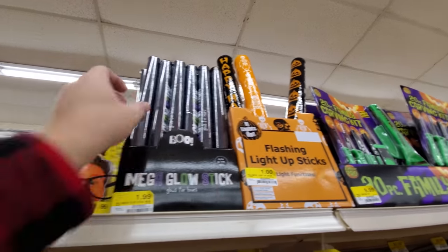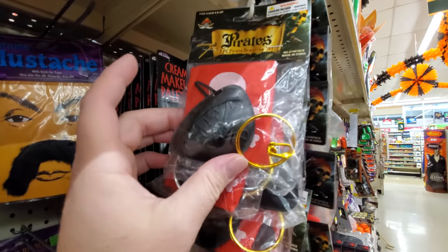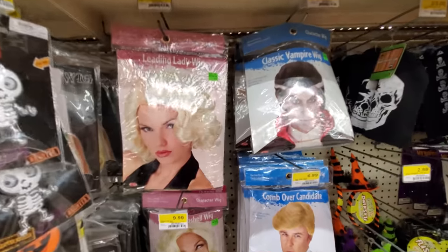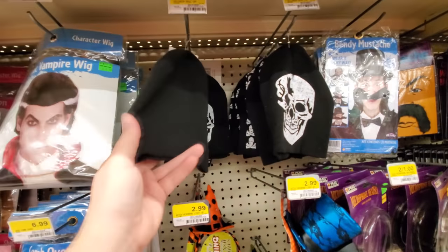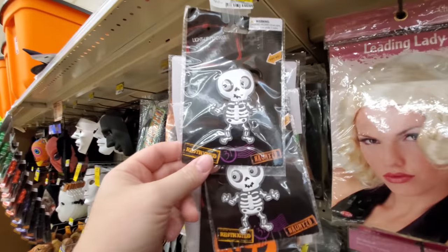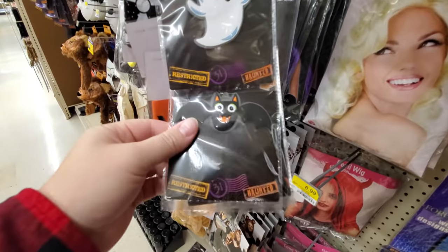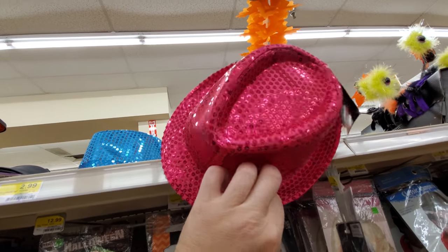Light-up sticks, glow sticks. Look at this — it's a three-piece pirate dress-up set: bandana, eye patch, and earring. That's funny. Got some wigs, some skull caps, if you wanted to take the easy route. Light-up pendants — skeleton, pumpkin, ghost, and there's a bat. These remind me of High School Musical, bop to the top.